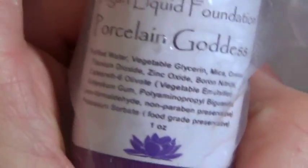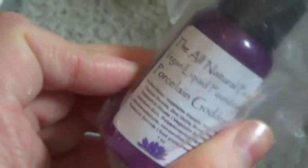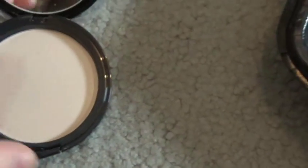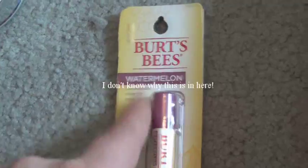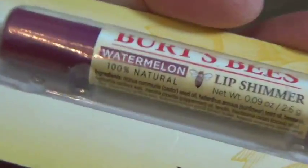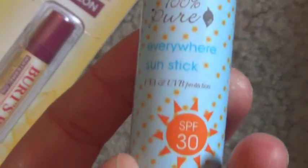The All Natural Face Vegan Liquid Foundation in Porcelain Goddess — I do not use this anymore since it breaks me out. I might get rid of what's inside and make my own liquid foundation somehow. Real Purity — I don't really remember honestly if it matches me or not because I haven't used it in a long time. Burt's Bees Watermelon Lip Shimmer — I love their lip shimmers. And here is a 100% Pure sunscreen Everywhere Sun Stick SPF 30 — I use this a lot in the summer but it would break me out, so I don't really wear sunscreen anymore. I just don't go out in the sun really at all.